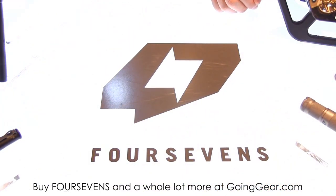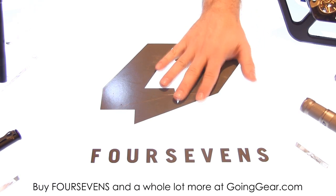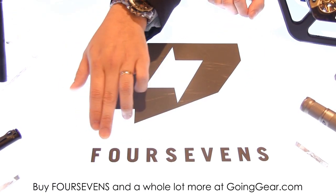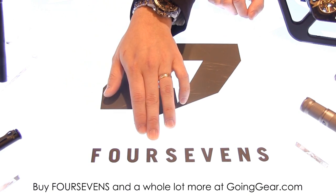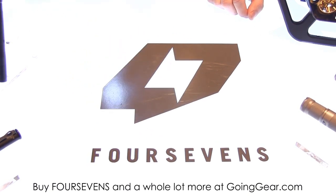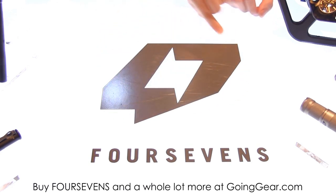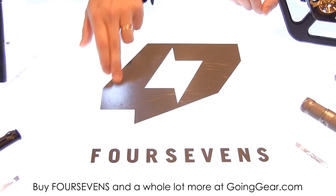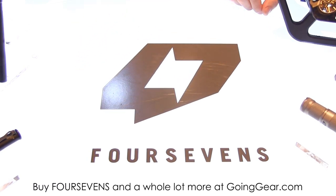So the first thing you notice is our branding has changed — it's been updated. First thing you might notice is our name. We're spelling out 'four' now instead of having a number. That'll help with some people getting confused. And then we have a new logo here — it's a lightning bulb with a 4 and a 7. Pretty cool, huh?